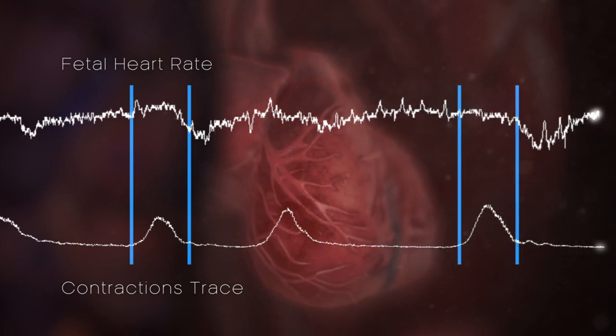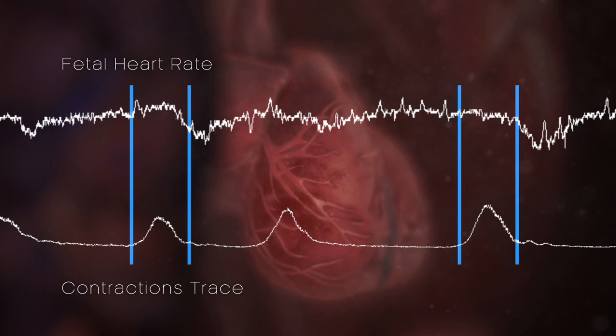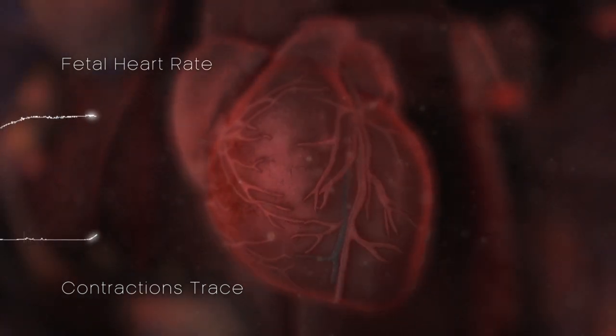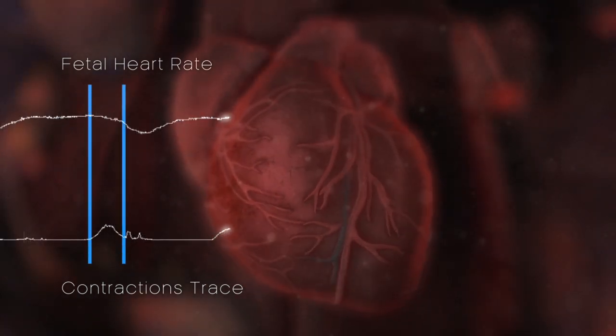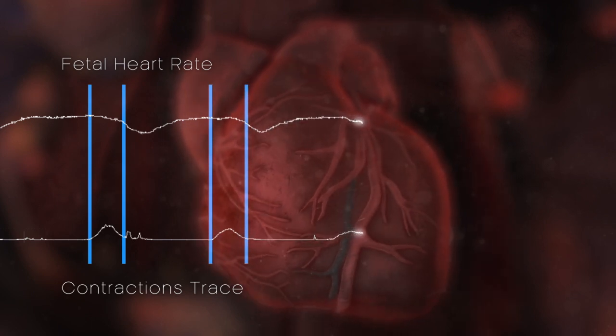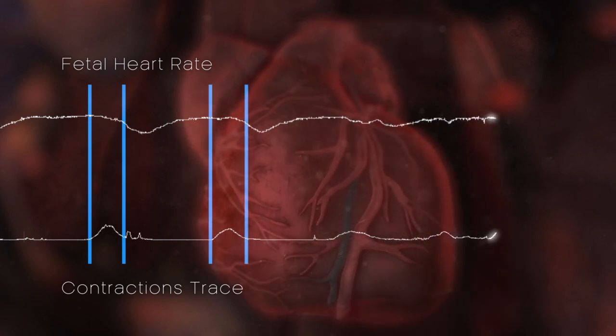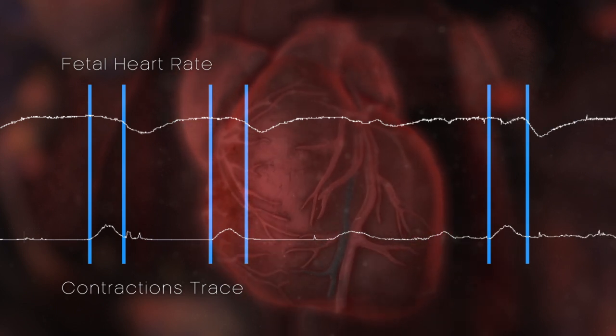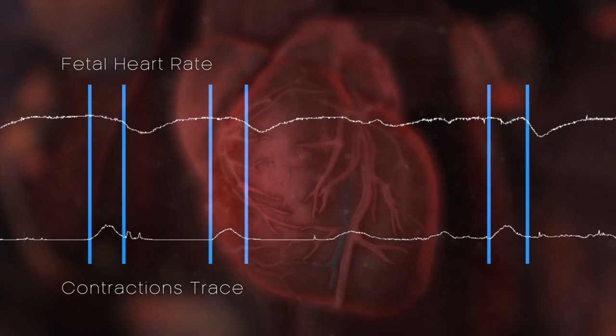The issue is when it gets longer and longer — there's not enough oxygen coming to the baby. This is the worst case scenario, where a baby is in extreme distress. This is what we call a preterminal trace: with a few more contractions and the oxygen running out, suddenly the baby will plummet down and it will be a stillbirth.